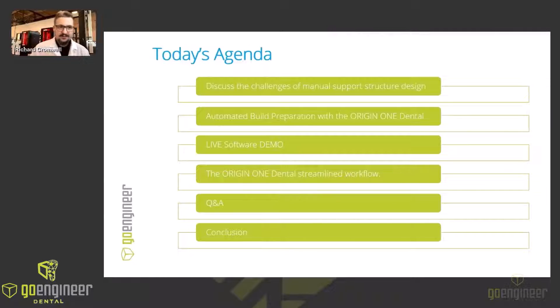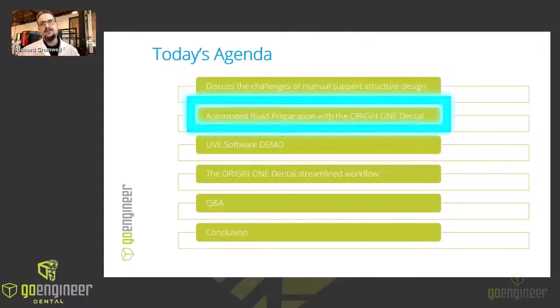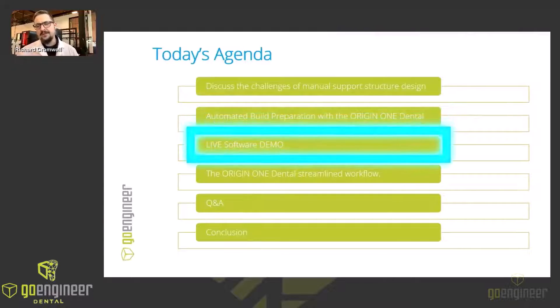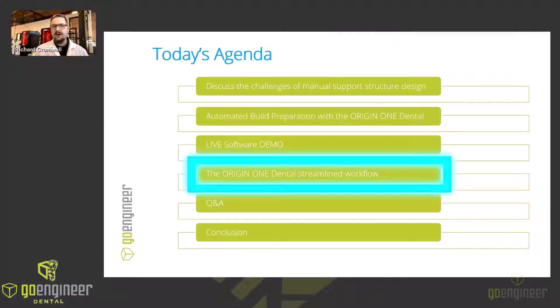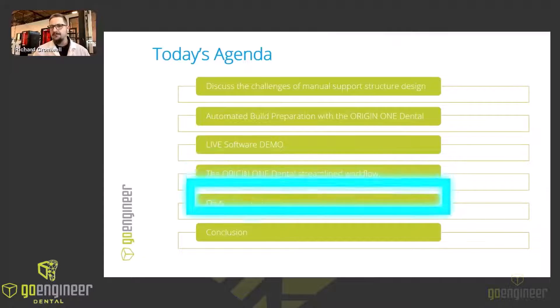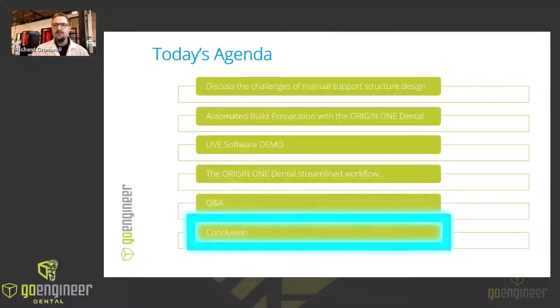Let's talk a little bit about today's agenda. We're going to discuss the challenges involved with manual support structure design first, and then we'll dive right into the automated build preparation with the Origin 1 Dental — I'll show you the software and how easy it is. Then I want to talk about some accessories that have been released for the Origin 1 Dental to streamline the workflow. I'll leave a little bit of time for Q&A, and then we'll wrap things up.